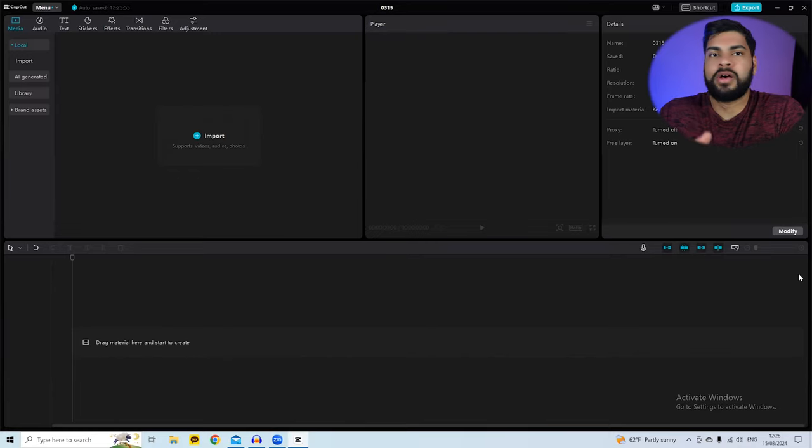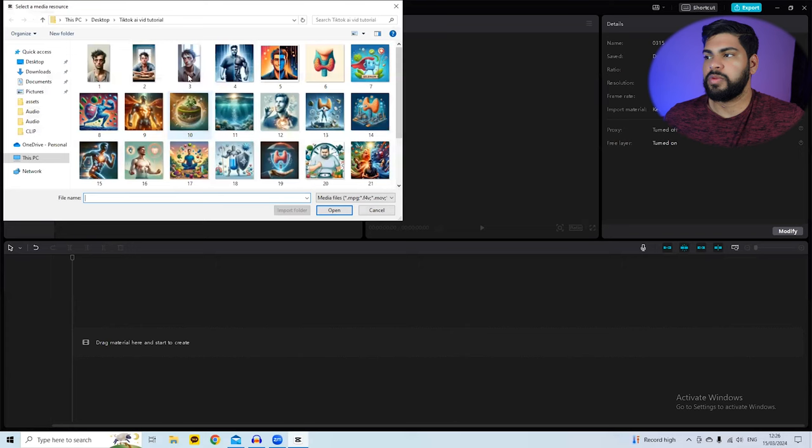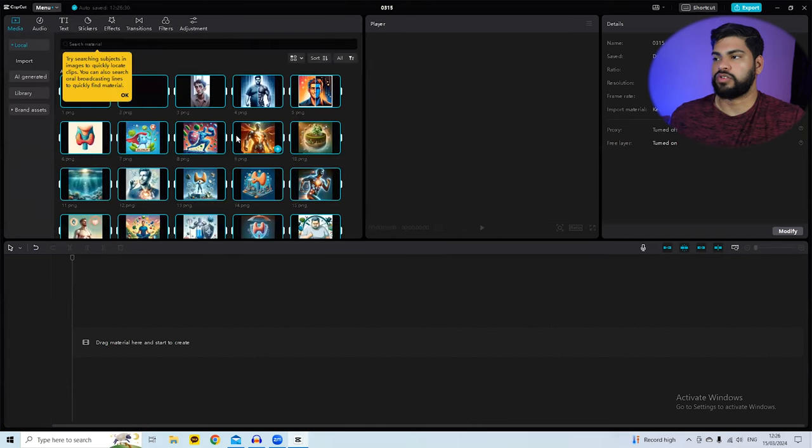The next step is editing the entire video in CapCut. You can edit on your phone or PC — it's just a matter of preference. I prefer editing on PC because I have more control with a mouse. First, import all your media files — the AI images and the audio you generated from ElevenLabs — and drag them into the timeline.